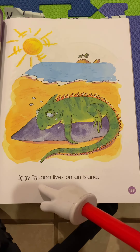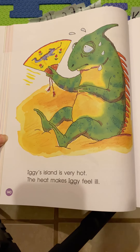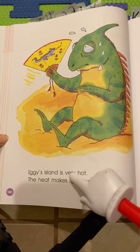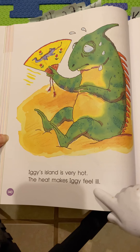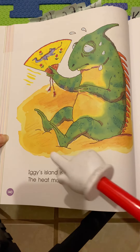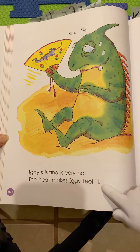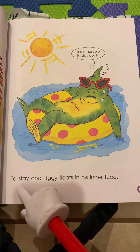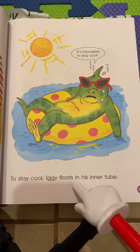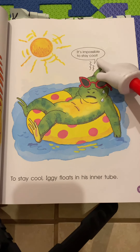Iggy Iguana lives on an island — there's our setting. Iggy's island is very hot. The heat makes Iggy feel ill. There's our character Iggy, and there's his feelings. He feels hot and he feels ill. I can tell by his face that ill means sick — that's a synonym, a word that means the same. To stay cool, Iggy floats in his inner tube. It's impossible to stay cool.